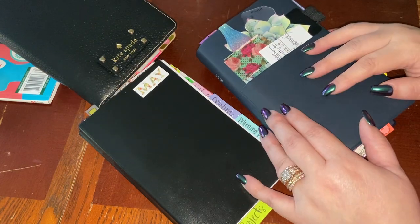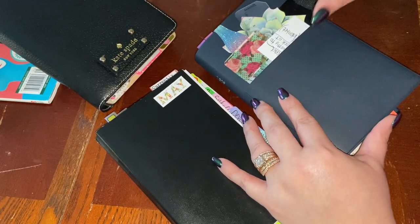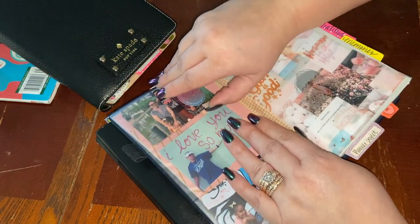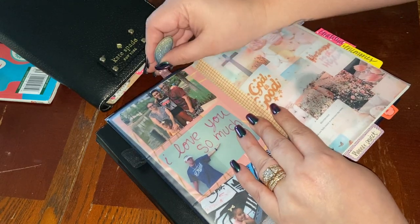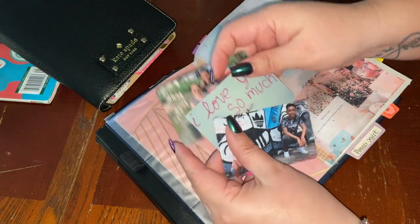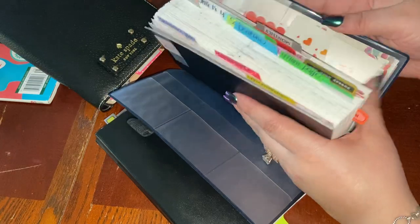We're gonna do a whole hodgepodge of whatever in this video. I'm gonna take out the list of pictures — this is how it looks.